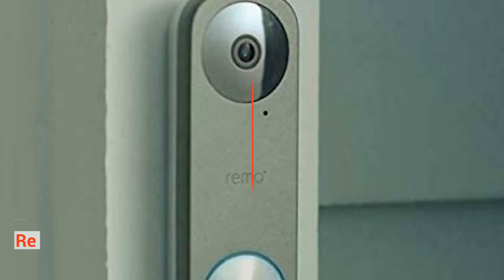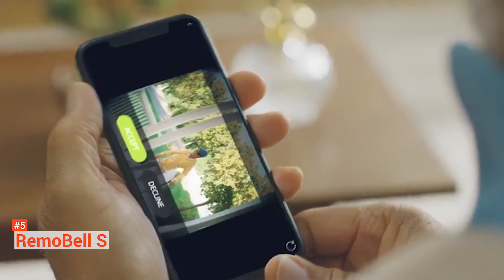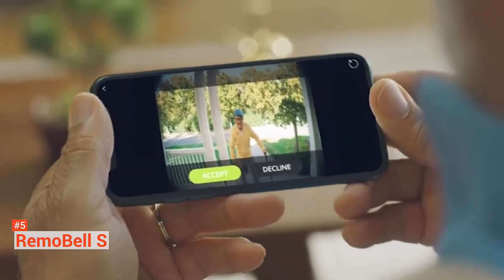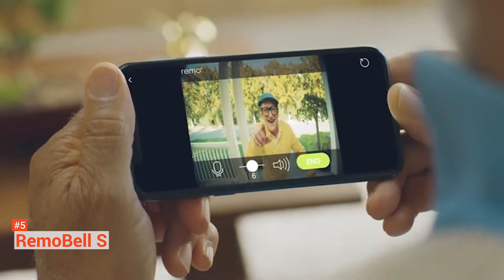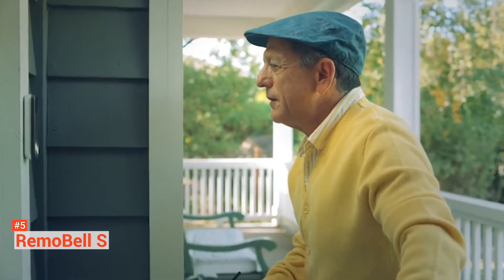The fifth product on our list is the Remobel S. The Remobel S has a slim design coupled with a ton of useful features. It comes with a 180-degree field of view, and there are two infrared LEDs that assist you at night and provide a video-based motion detection feature. You get features like motion detection, Alexa and Google Command support, as well as free cloud storage.